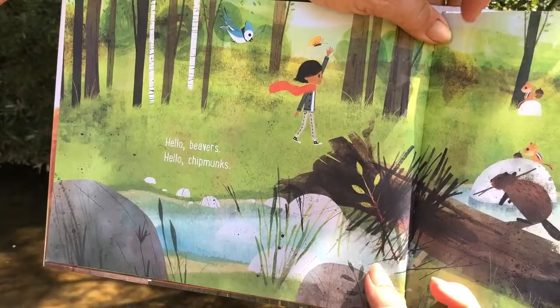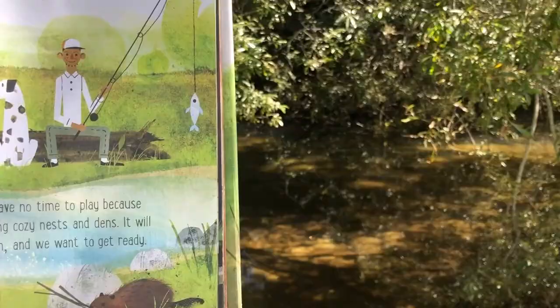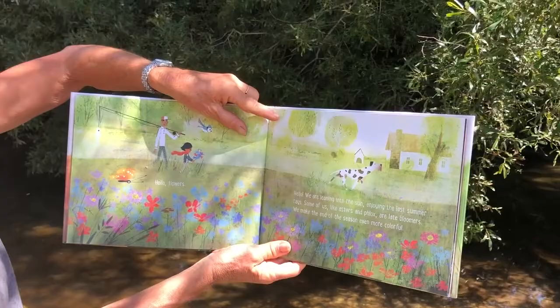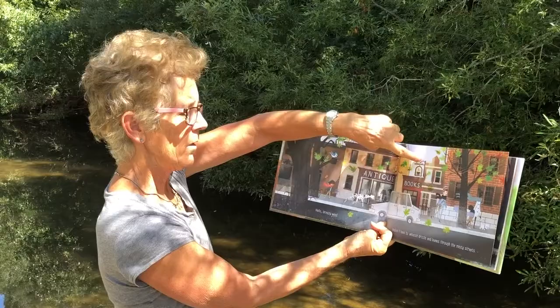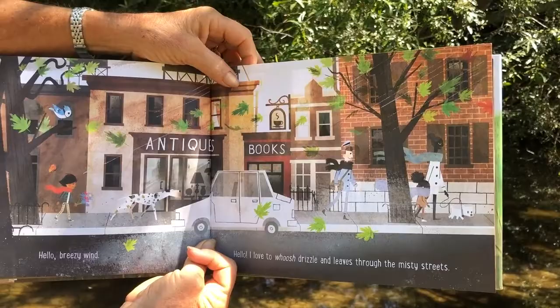The beavers and chipmunks say: we have no time to play because we're making cozy nests and dens. It will be cold soon and we want to get ready. Hello flowers. Hello, we are leaning into the sun enjoying the last summer rays. Some of us, like asters and phlox, are late bloomers — we make the end of the season even more colorful. Hello breezy wind. Hello, I love to whoosh drizzle and leaves through the misty streets. It's not that kind of day today, but as the seasons change it will be calmer, windier, and stormier.